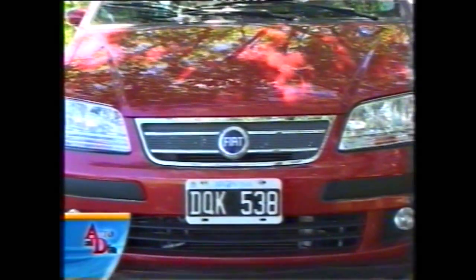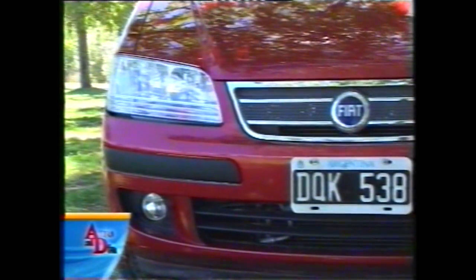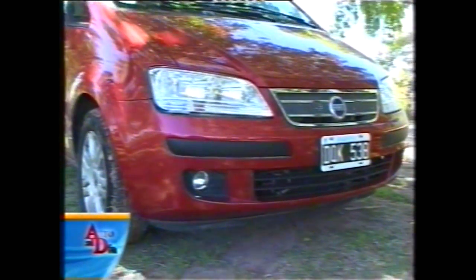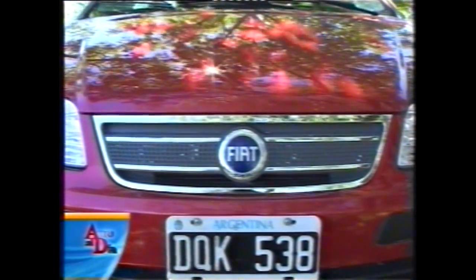En el frente está la principal diferencia con el Idea italiano: la presencia de los rompenieblas por debajo en los paragolpes, que tienen una entrada de aire bastante generosa, y dos apliques plásticos negros para evitar marcas en la pintura. Los faros son prácticamente rectangulares, de muy generoso tamaño, aunque no tan anchos como es moda ahora. La parrilla tiene el family feeling moderno de Fiat: una parrilla agujereada con dos barras cromadas y todo un marco cromado.